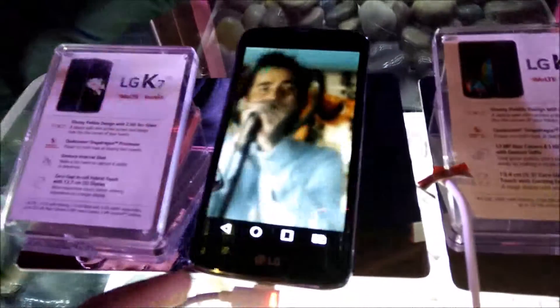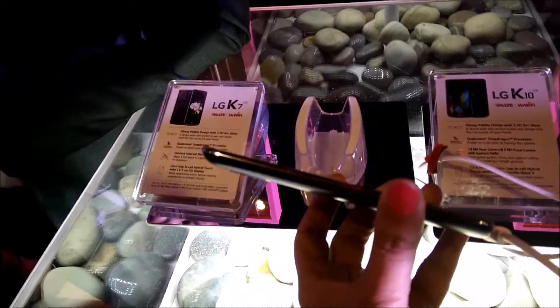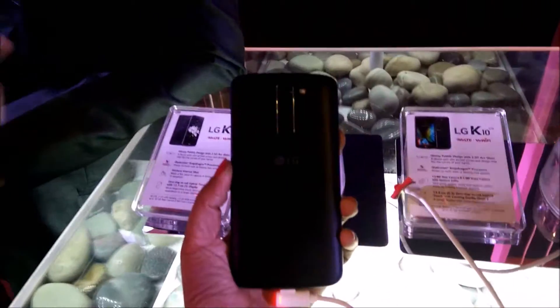The K7 has a 5-inch in-cell touch display and it runs on a Qualcomm Snapdragon processor. The feel of the phone is very nice — it's very sleek. It has a 5 megapixel front and rear camera.